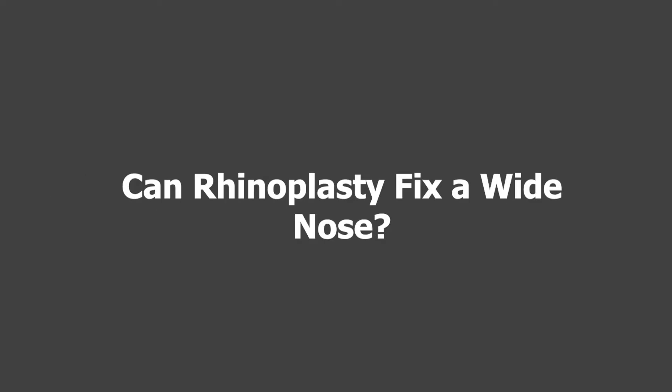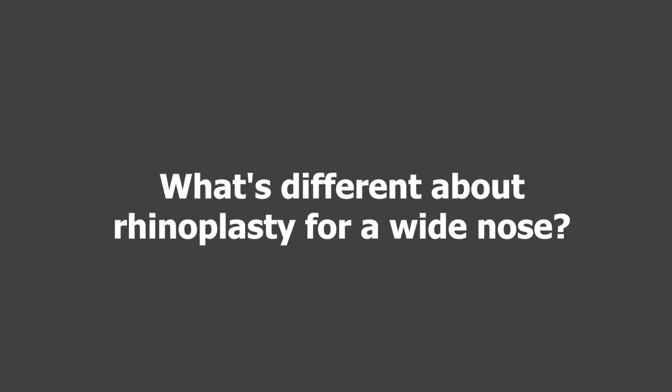Can rhinoplasty fix a wide nose? Rhinoplasty is a wonderful procedure where we're sculpting the nose, and every patient ought to have an individualized consultation to determine what they don't like. If they don't like the fact that their nose is wide, then the patient and doctor have to decide where the increased width is and what they want to narrow.